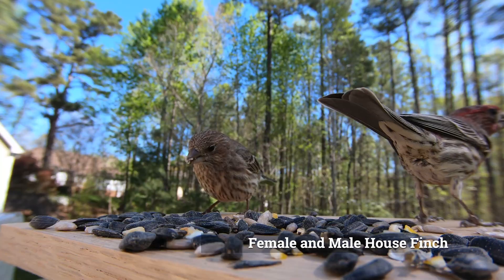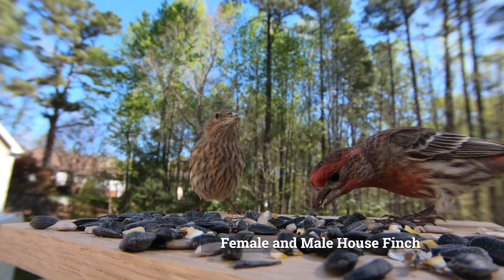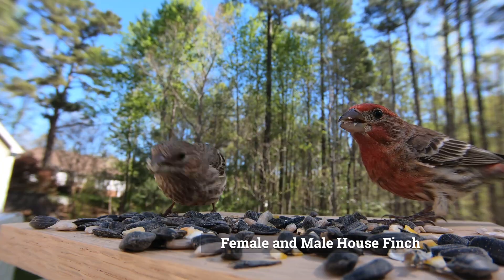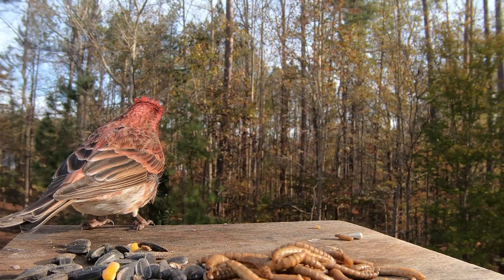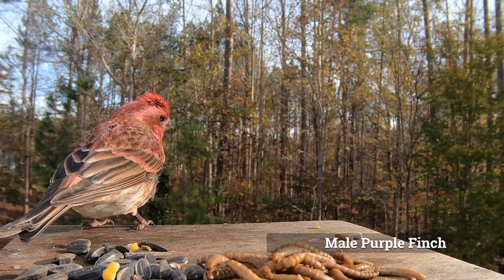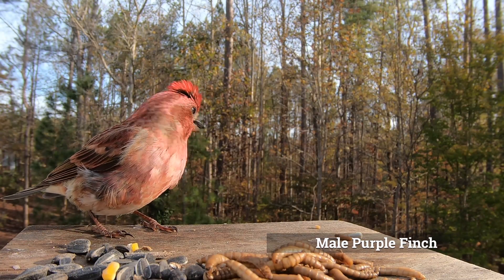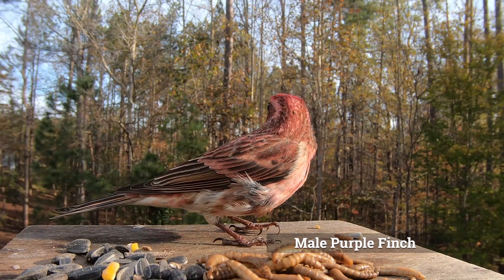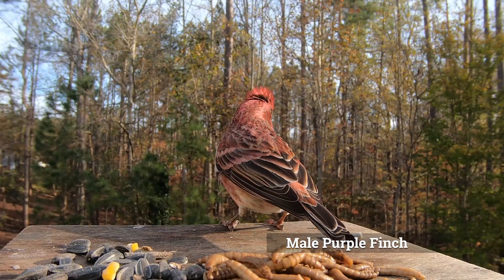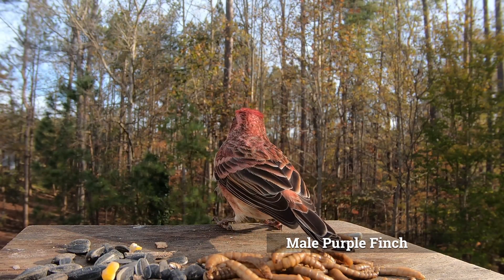The male house finch has a red to orange face and upper breast, and has a streaked back, belly, and tail. The male purple finch has more raspberry or rose colored feathers, and more of its face and neck are colored than in the house finch. The purple finch also doesn't have brown streaks on its belly.